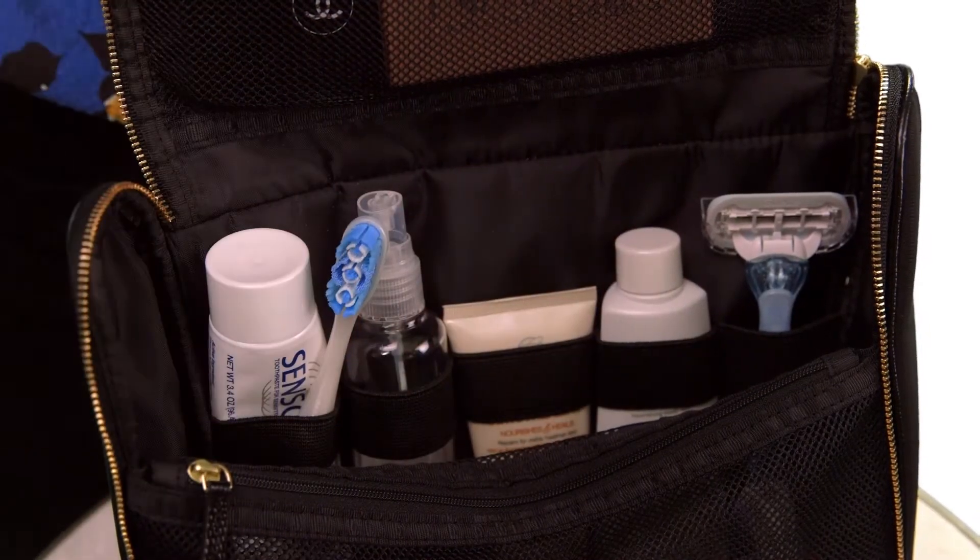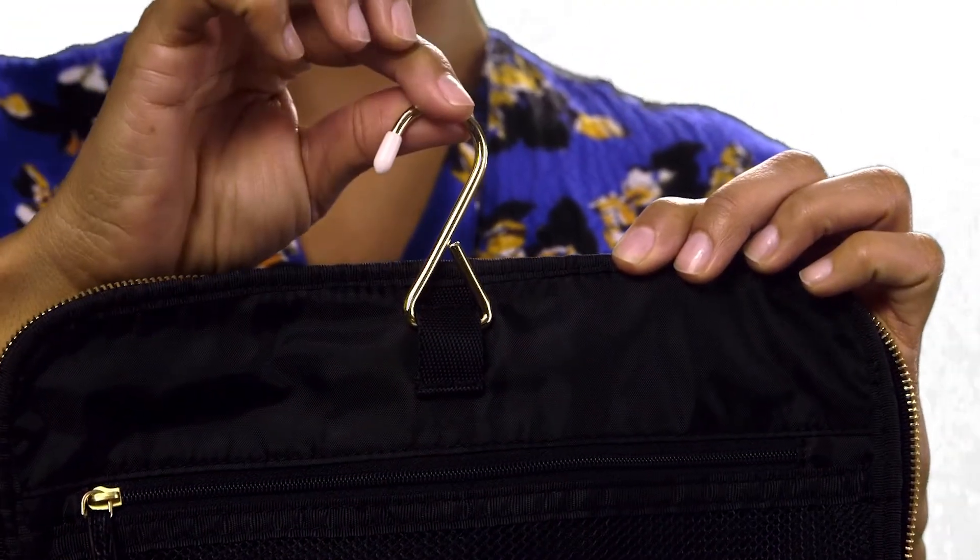And last but not least, the bag features a hidden built-in hanger to accommodate your travel routine — the Tessa Cosmetic Case.